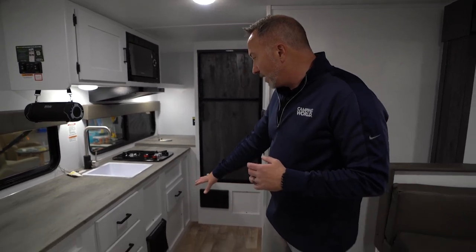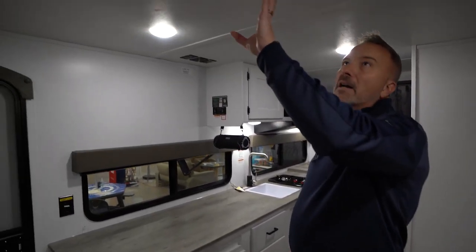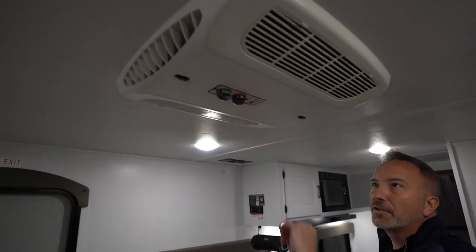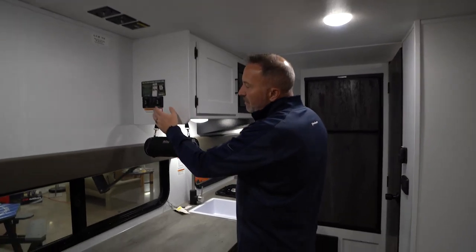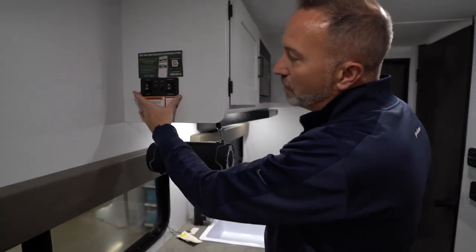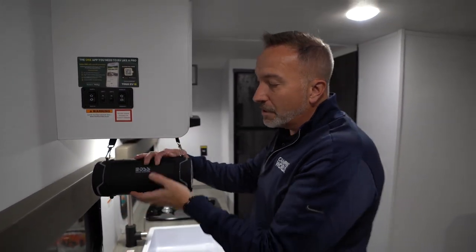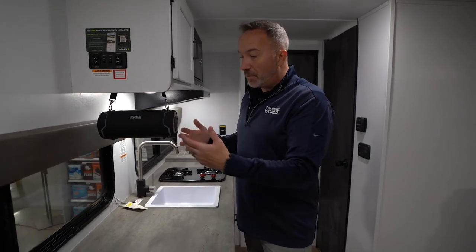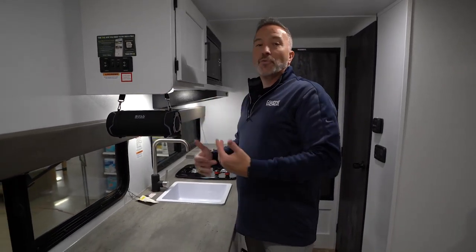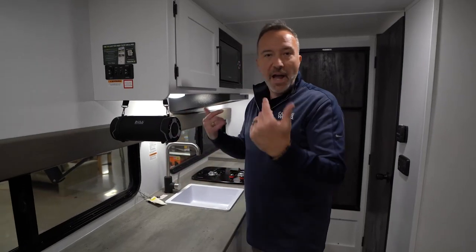20,000 BTU furnace right there under the sink. You also have a 13.5 BTU Komenmach AC with the filters right here. Come back to the kitchen, and you'll see this is your control center for this 174RK. Got your lights, your slide, and your awning controls. You also come with the Boss Audio System speaker box. This is great because you can Bluetooth in — it's loud — but when you're ready to go hiking, remember this is for the active couple, just throw that in your backpack and go.